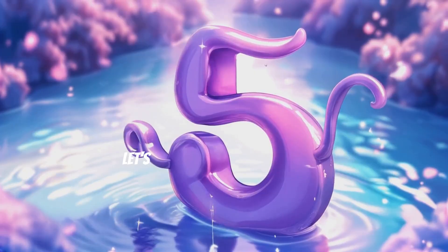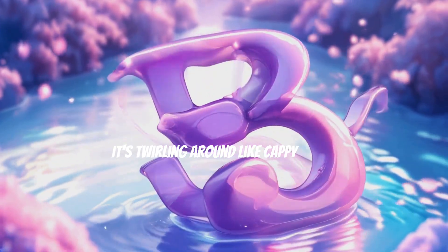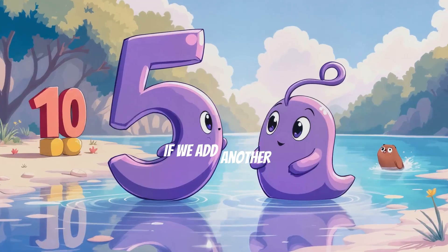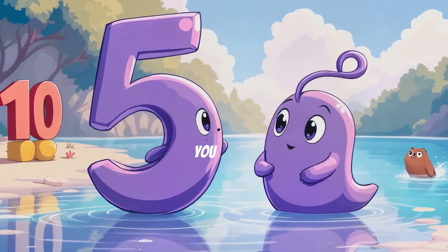Now, for our last sum, let's look at the purple number 5. It's twirling around like Cappy diving into the river. If we add another 5, what's the answer? 5 plus 5 equals 10. Wow! You did it!